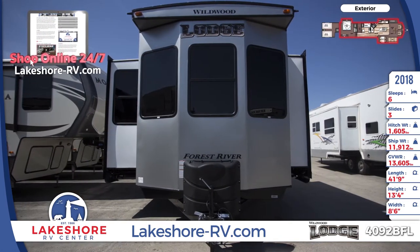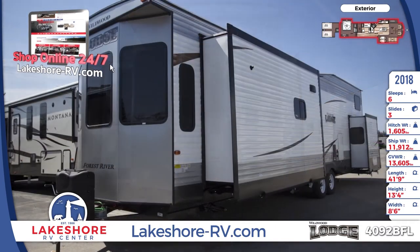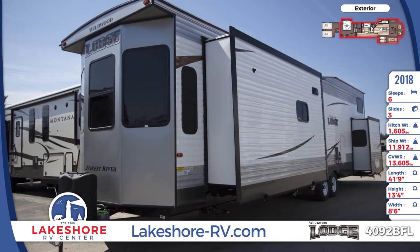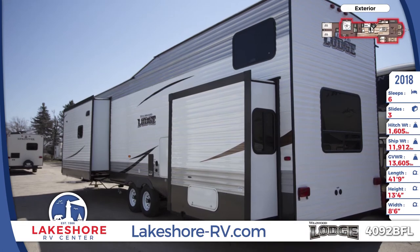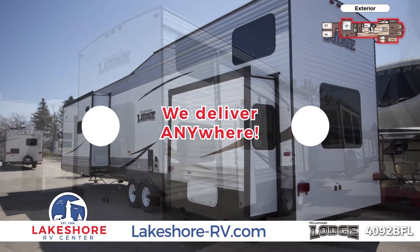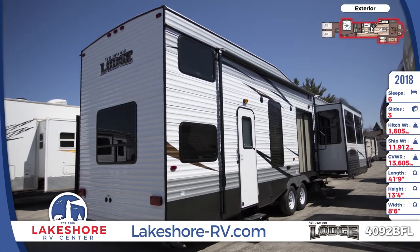This rig comes equipped with massive tinted windows for privacy, a 60-pound LP capacity, and 7-foot tall triple-sealed slides so you can keep the temperature you want inside. The only thing that offers more convenience than the RV itself is that we'll deliver it to you anywhere in the world.